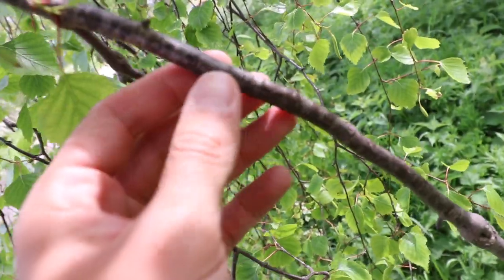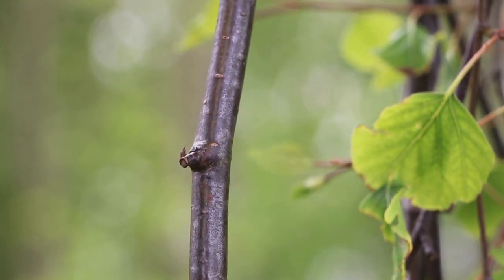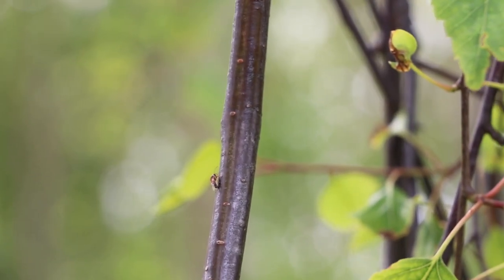If you run your fingers down the twigs of the silver birch, you'll feel that it's actually really quite smooth in comparison to the bark. Like many trees, the silver birch can support hundreds of insects.